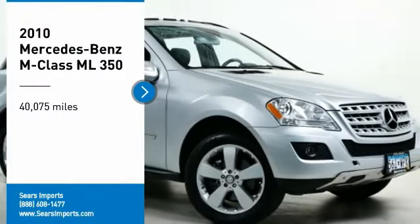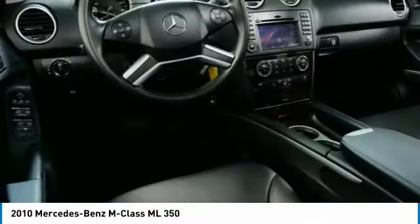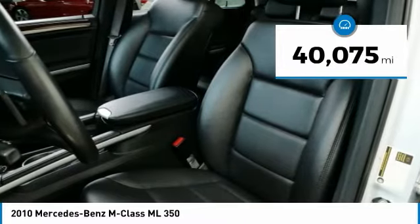Take a ride in the 2010 M-Class — top-rated safety, it runs in the family. It is something we never take for granted. This vehicle has less than 45,000 miles.